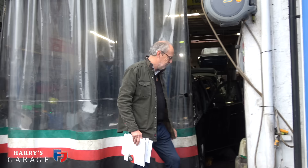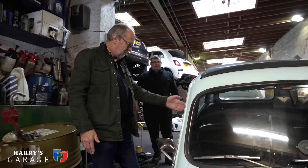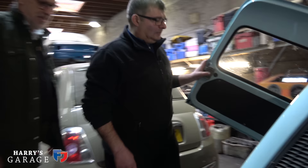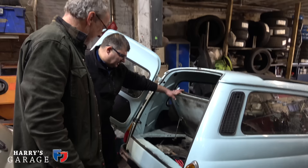Inside the workshop there's so much to see. One of the Giardiniera estate versions — we just don't see them anymore. It's similar to mine, an early one, and they all have suicide doors right to the end. It's the practical one with more space — the estate version. To make it useful they made the engine flat, and it's still 500cc. They didn't uprate it even though it's a bigger vehicle, so it's heavier, slower, and very noisy.